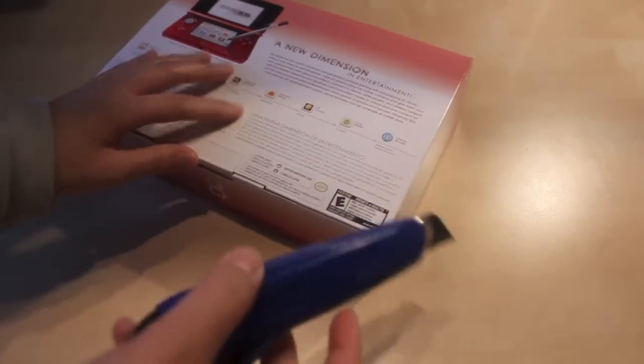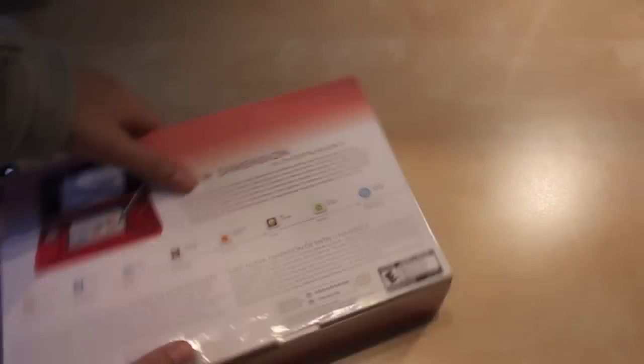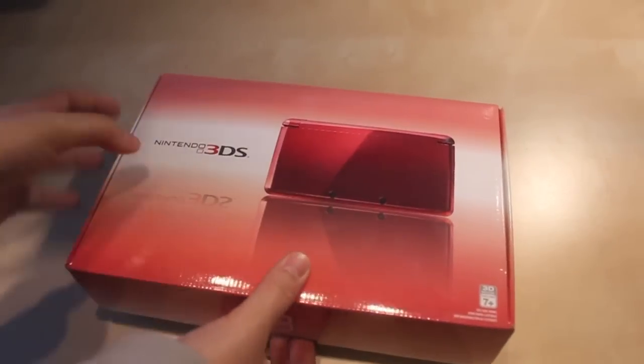I tried it in store once or twice and it kind of gave me a headache, but maybe if I don't wear my glasses or if I look at a different angle, or I can just turn it completely off if I really need to. I love the red too — that's my favorite color. Alright, let's open this.